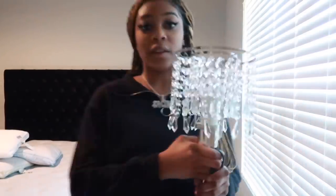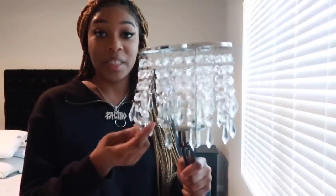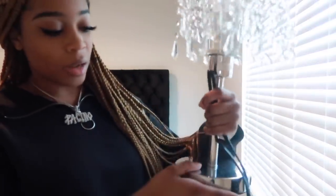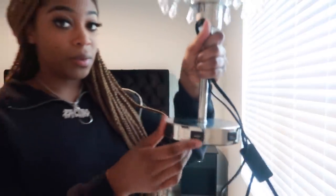This lamp here I also have to put together, and believe it or not it's going to take forever. Also, this lamp has USB ports so we can charge our phones.